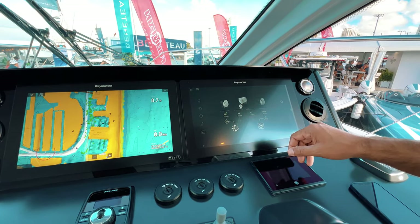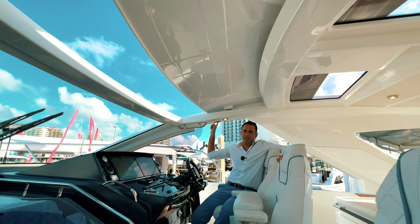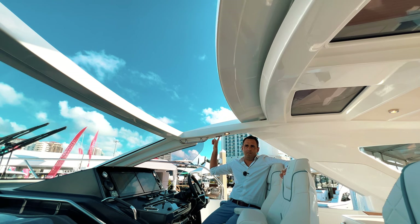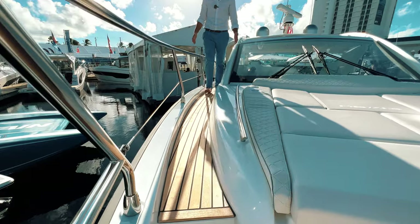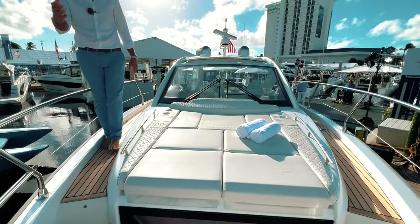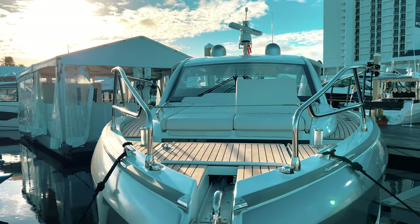You have an electric opening sunroof here at the helm — very nice to bring in more light in the cockpit and also natural ventilation. You've got very wide side decks on each side of the boat to access the front, either for the anchor or to enjoy another area of this boat.